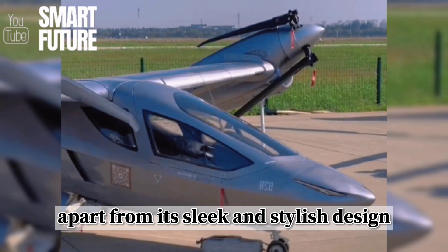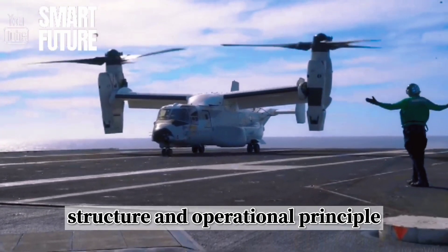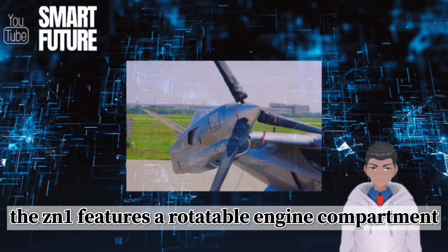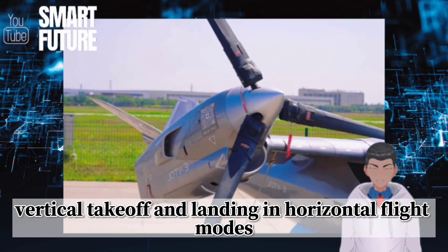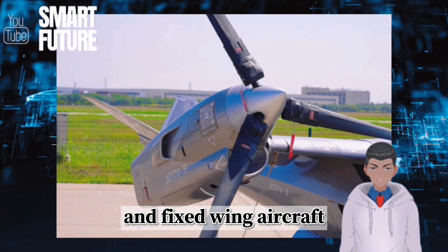Apart from its sleek and stylish design, what is more intriguing is its adoption of a design structure and operational principle similar to the American Osprey tiltrotor aircraft. The ZN-1 features a rotatable engine compartment, allowing it to switch between vertical takeoff and landing and horizontal flight modes, thus combining the advantages of both helicopters and fixed-wing aircraft.